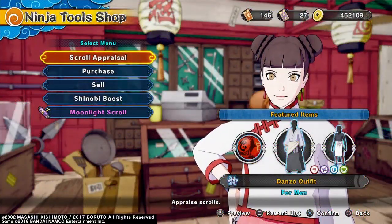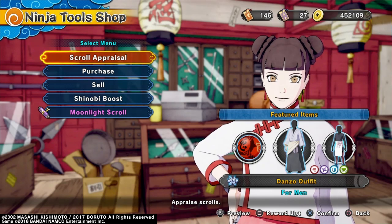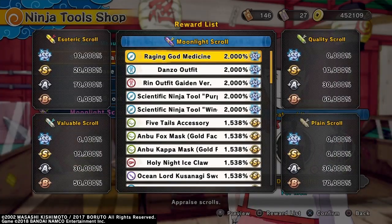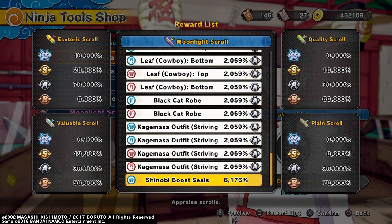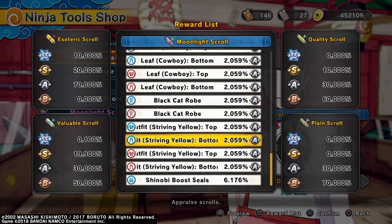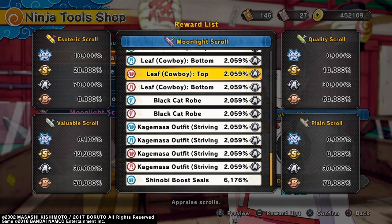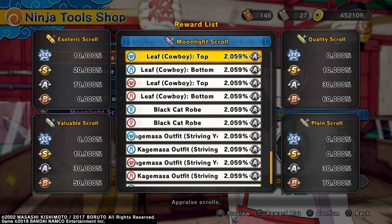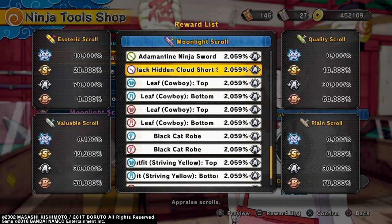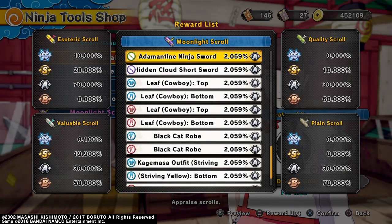Here we are back at the shop, and I'm going to go over what's in the rest of the Esoteric Scrolls. We got Shinobi Boost Seals. Then we got Kage Masa's Outfit, Shriven Yellow Top and Bottom for Male and Female. Then Black Cat Road for Male and Female. Then Leaf Cowboy Top and Bottom for Male and Female. Then you get the Jet Black Hidden Cloud Short Sword and the Elementian Ninja Sword.